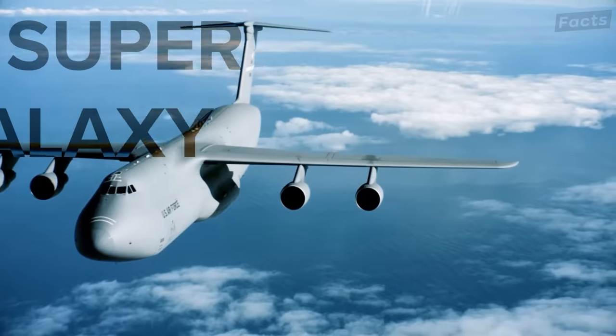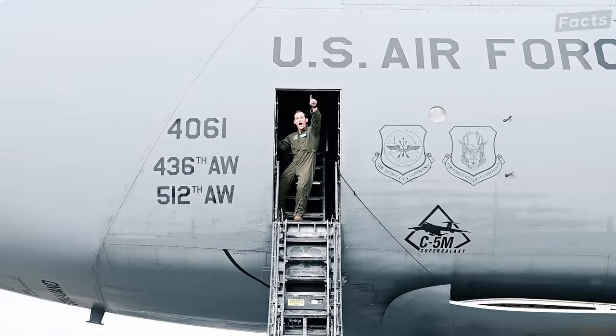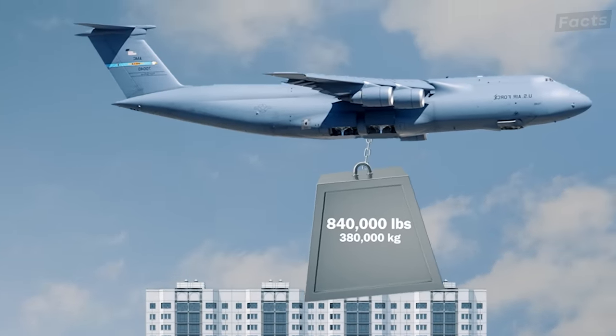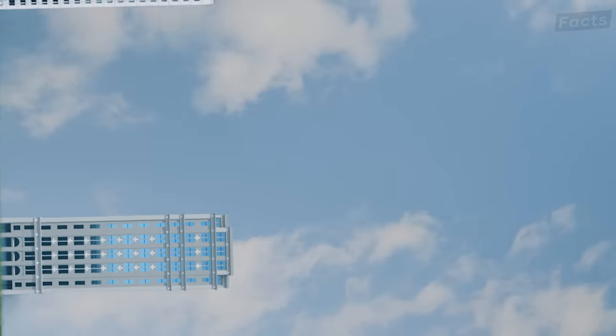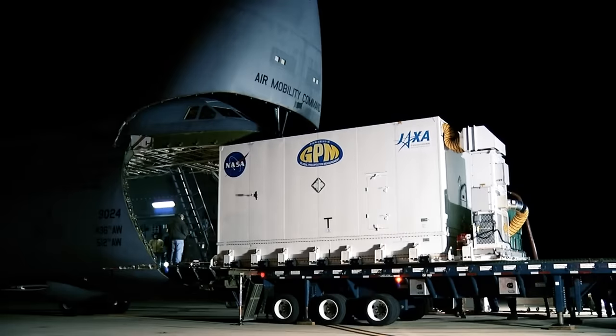This is the C-5 Super Galaxy, the largest aircraft in the U.S. Air Force. This aircraft weighs up to 840,000 pounds and it is so big that it stands taller than a six-story building, can carry up to six helicopters, multiple army tanks, and even a NASA satellite.